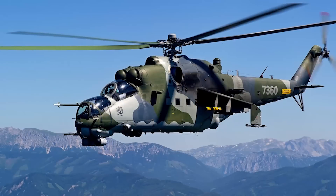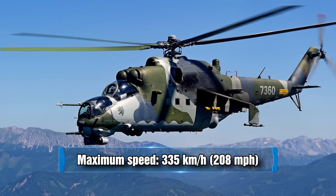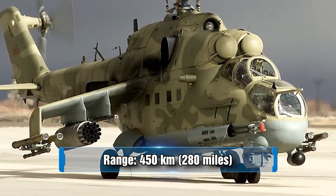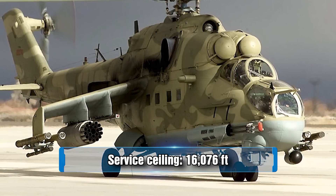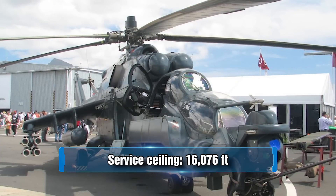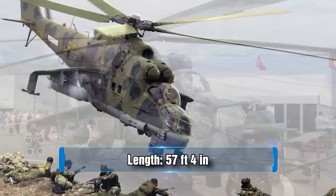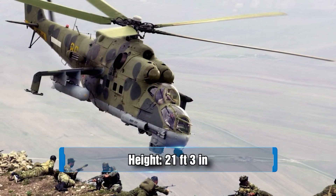The Mi-24 has a max speed of 335 kilometers per hour and a range of 450 kilometers. Its service ceiling is upwards of 16,076 feet. It can hold up to eight men. Its length is 57 feet 4 inches, its wingspan is 21 feet 3 inches, and its height is also 21 feet 3 inches.